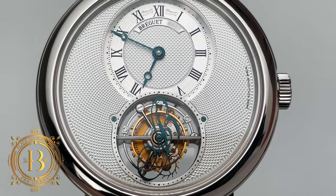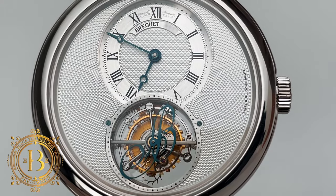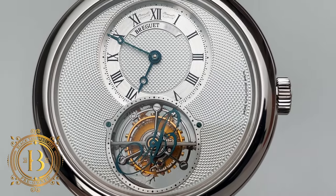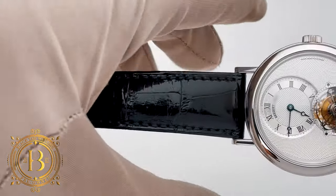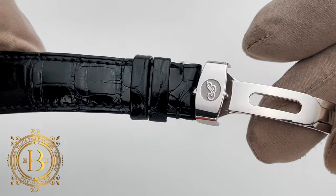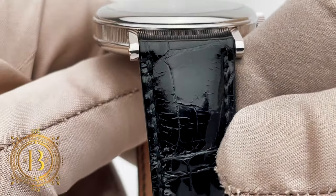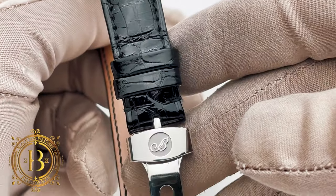This Breguet Classic Tourbillon, also known as the Flying Beat Tourbillon, has the highest level of classic design and advanced mechanical science. This timepiece paid tribute to two centuries of Breguet watchmaking and Grand Complications. This model is from the Grand Complications collection and the reference number is 5357PT.